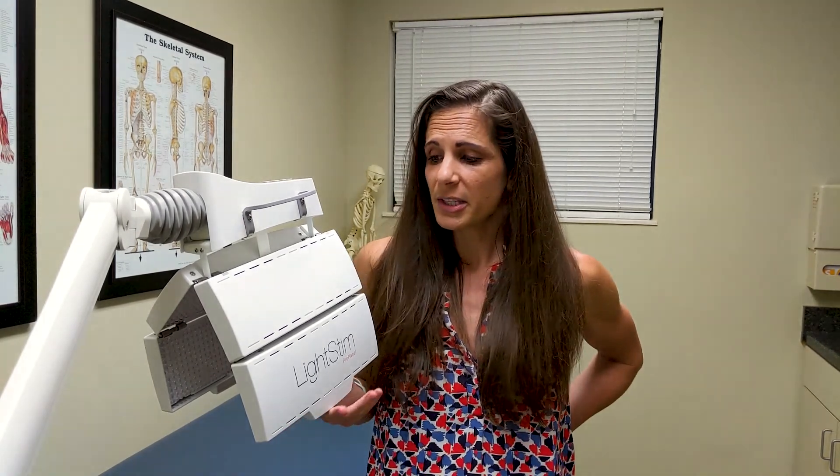The good thing about our light stem therapy is that it's UV-free and it doesn't depend on the weather. Red light therapy takes the best properties of sunlight and precisely focuses them in order to get the maximum benefit.